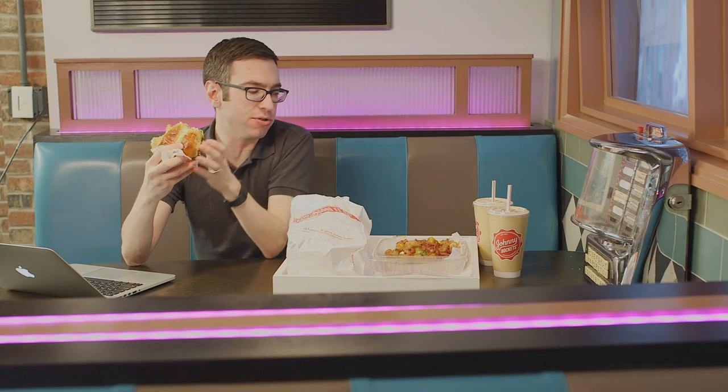Now all of these burgers I should mention are Kong sized with double meat. Double the protein. The protein is good for you, right? This is basically like health food I guess.